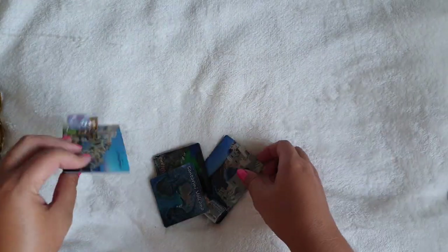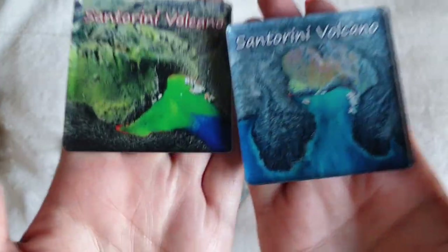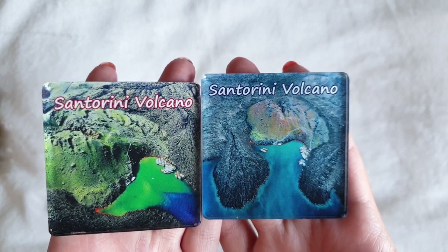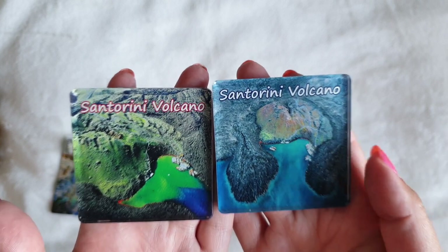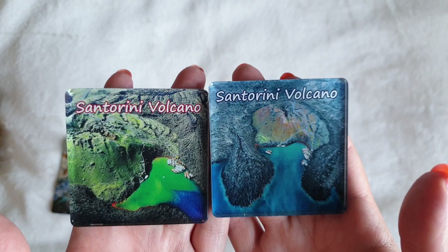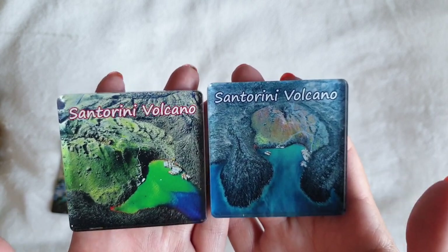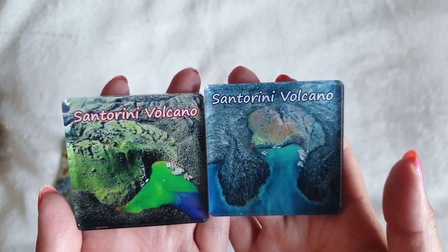We picked up two of those and also two volcano ones, because we actually did a hike up the volcano. We did something like 16,000 steps that day. We hiked up the volcano, visited three of the craters — one of which is still active. We went swimming in the hot springs, went to Thracia, then went to Oia and watched the sunset, then travelled back to the hotel. That was just a phenomenal day.